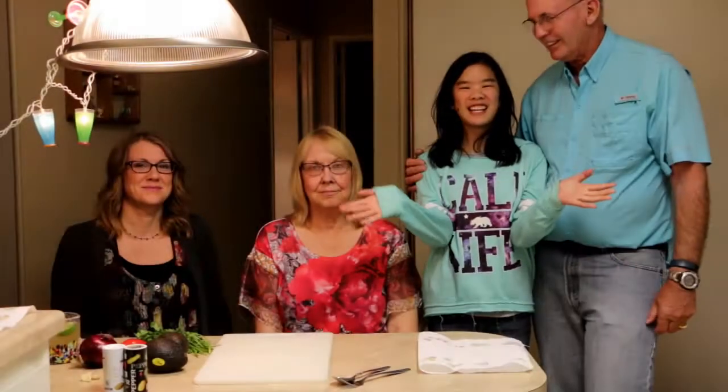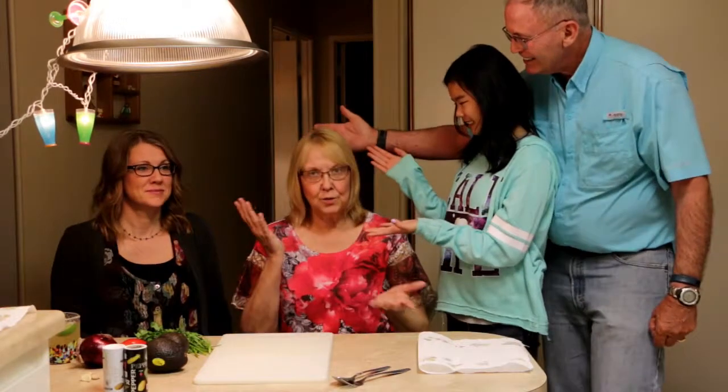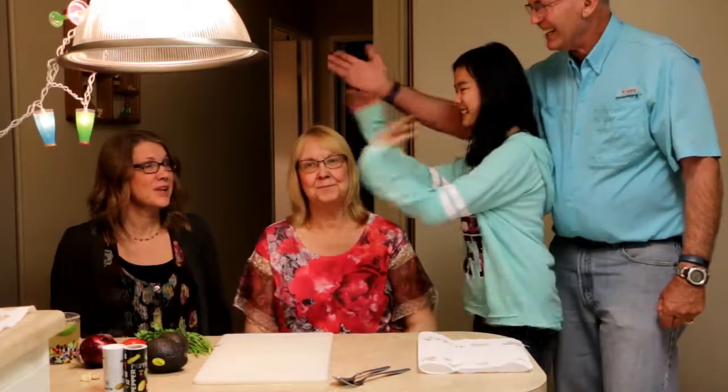This is Scott and this is Jenna, and today we're bringing you nacho guacamole. Our contestants today are Lucinda and Rosita, and each of them are going to have unlimited time to make their own guacamole. The prize is going to be 200 pesos, so let's get started and introduce our contestants.